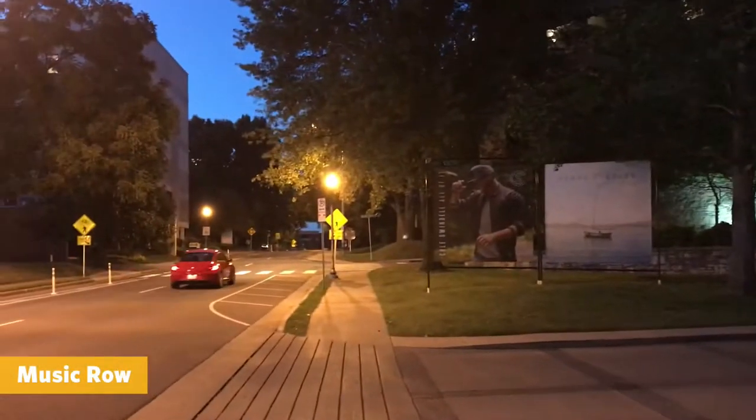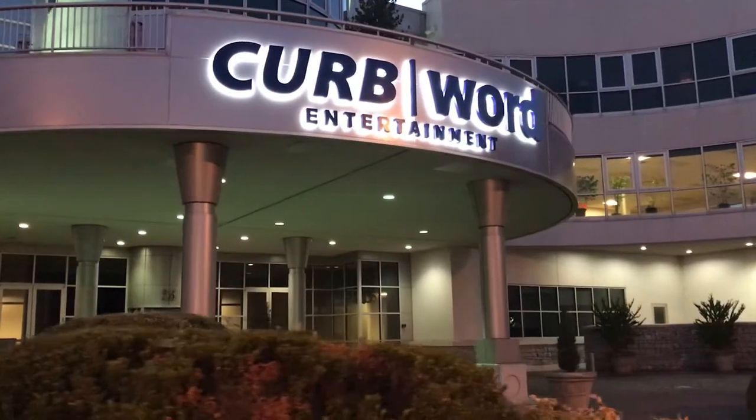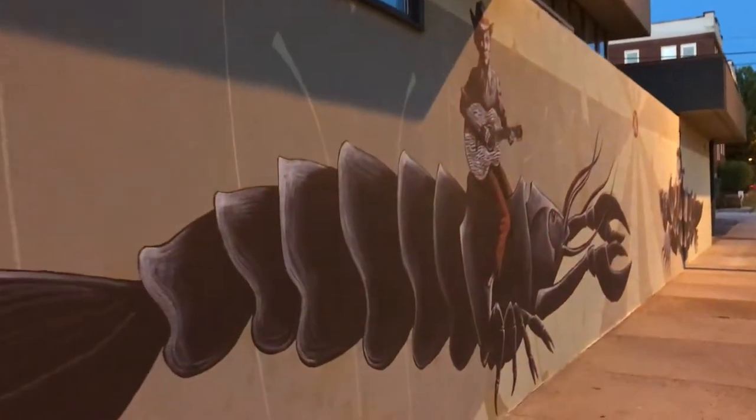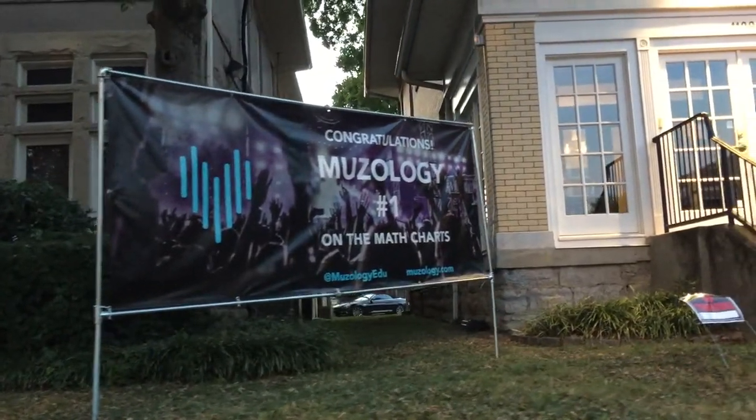Located southwest of downtown Nashville, Music Row is the headquarters of the country music industry in America. It consists of recording studios, agencies, and offices. Unless you're touring a recording studio such as the famous RCA Studio B, it's not all that exciting or interesting to see from the outside. However, due to its adjacency to Midtown, which offers a pretty cool food and bar scene, it could be worth a quick walk by or drive-through.